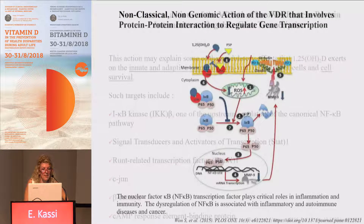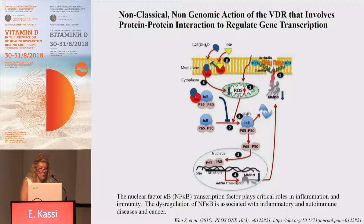Let's see some examples. In the case of NF-κB, this transcription factor plays critical roles in inflammation and immunity, and dysregulation of this pathway is associated with inflammatory and autoimmune diseases and cancer. As you can see in this figure, the activated VDR can interact with IκB to prevent its phosphorylation and subsequent degradation. This means the complex of p65 and p50 cannot enter the nucleus to find the NF-κB response elements and regulate transcription of target genes.